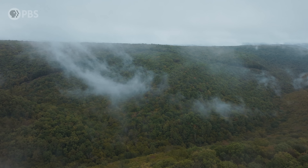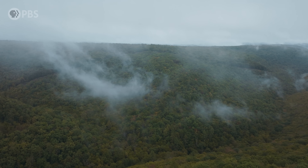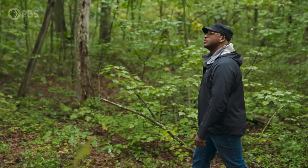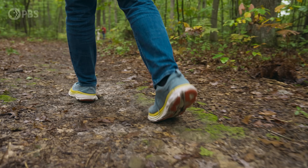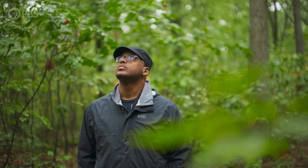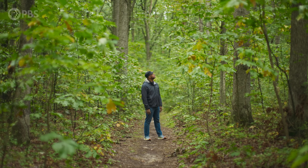Today, some of those places are still covered in trees, but without the chestnut, it's not the same forest. No one alive remembers the forest that was. Some of its parts remain, but the ecosystem is gone.